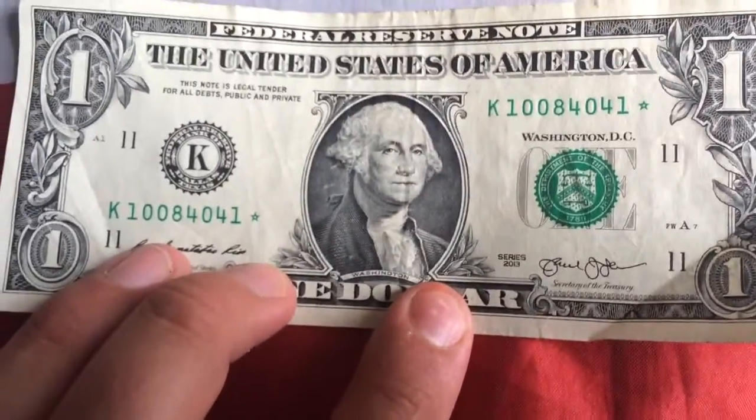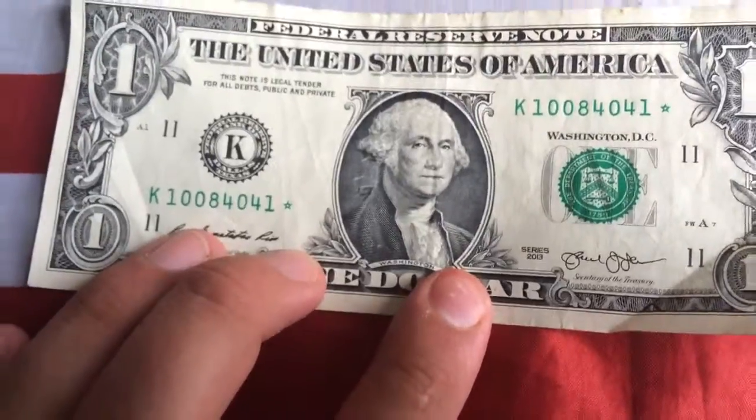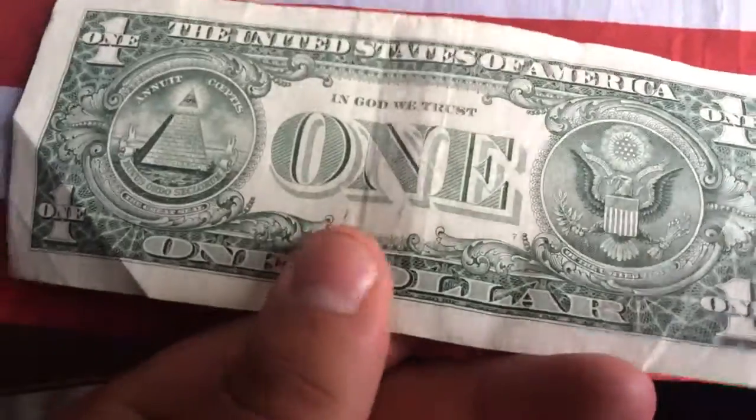And then over here we have another 2013 star note. Nothing really on it.